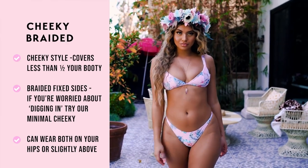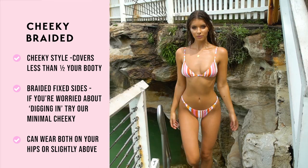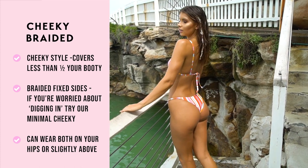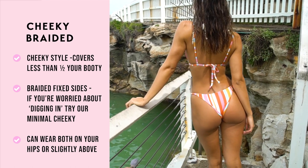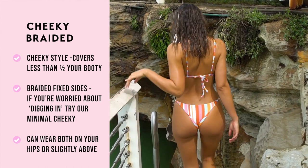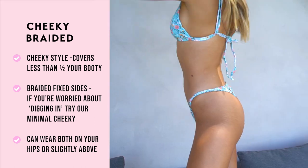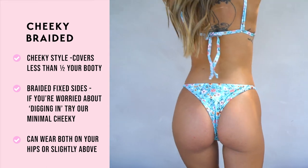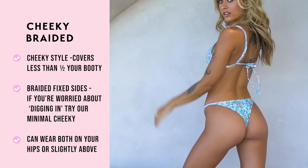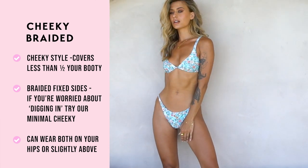The cheeky braided bottom is our only style that is not completely seamless, as the sides have a braided fixed connector. This is a low rise style that is a little bit cheekier than our regular cheeky bottoms, but we don't consider it a Brazilian or thong style. The design is to sit on your hips, however some babes love to pull up the braided over their hips and this also looks amazing. If you are worried about the sides digging in, we would suggest a thicker and seamless side bottom. The minimal cheeky, which you will see next, might be perfect for you as it's the same cut. If you like a little bit of texture and uniqueness to your bottoms, this style is perfect for you.